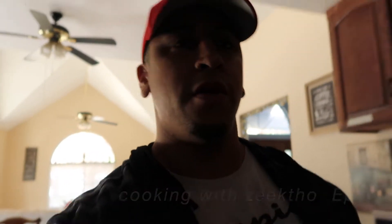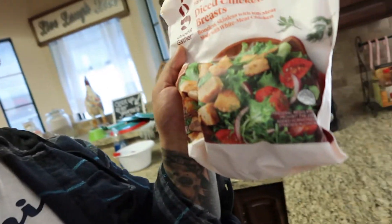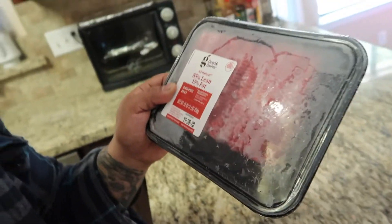Alright guys, we're in the kitchen. I'm going to show you a couple of options that I have here. I have some diced chicken breasts — that's what that looks like. 85% lean ground beef — that's what that looks like. A lot of filets — that's what that looks like right there. Keep in mind everything's frozen.